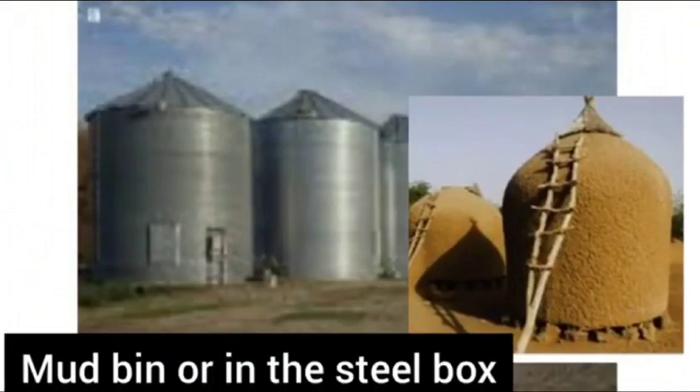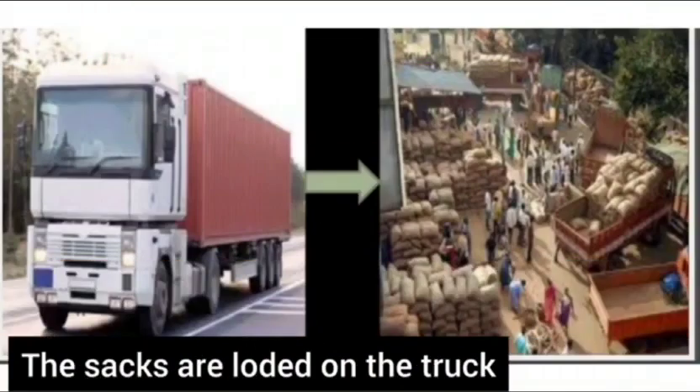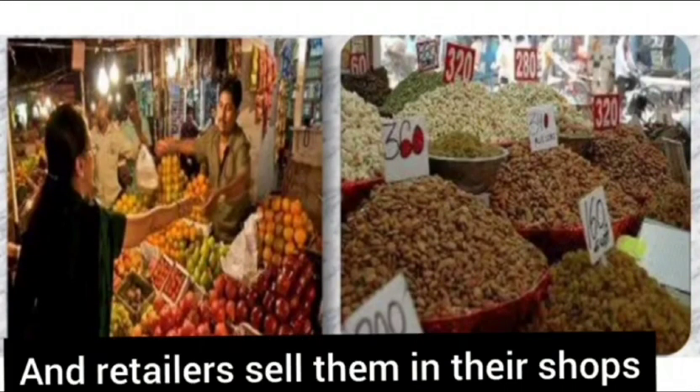After harvesting, the crops are stored either in mud bins, steel boxes, or in sacks. The sacks are then loaded onto a truck for transport to the nearest wholesale market.